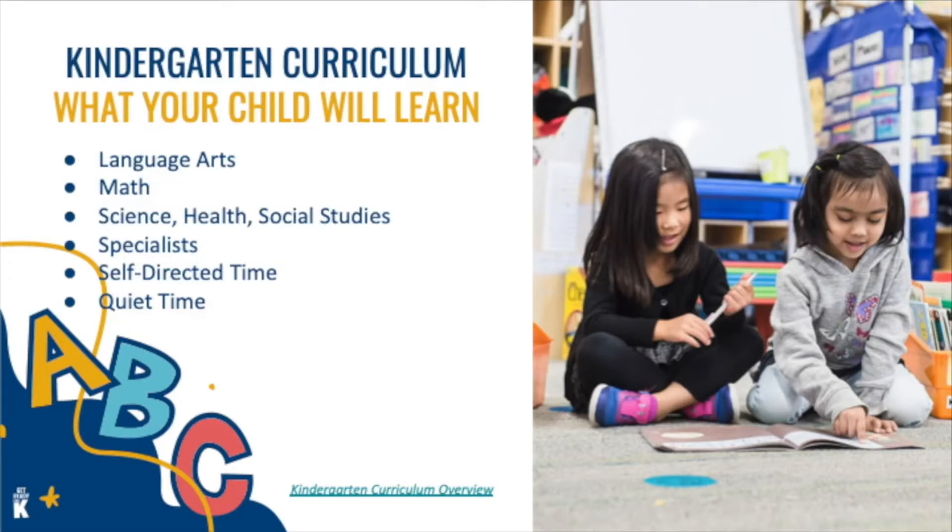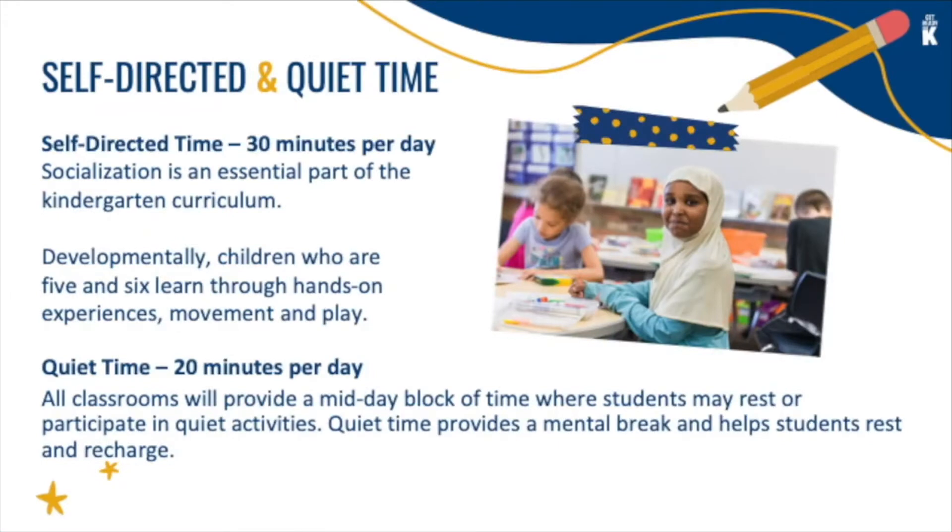Children learn to make observations, generate questions, and draw conclusions. All kindergarten students receive physical education during their specialist time. The kindergarten day is made up of self-directed and quiet time. During self-directed time, your child has the ability to choose an activity that interests them.